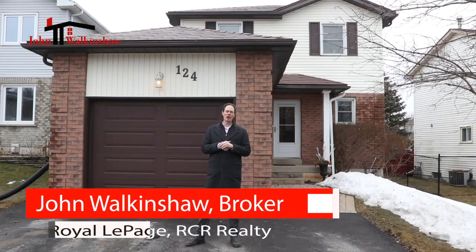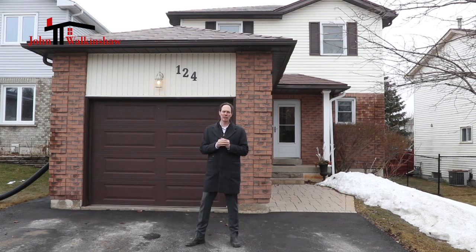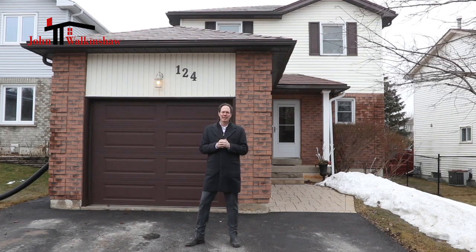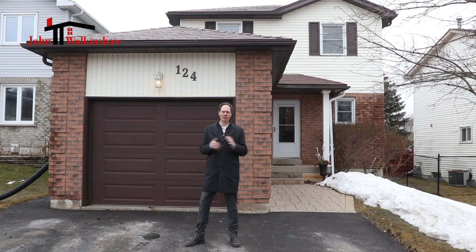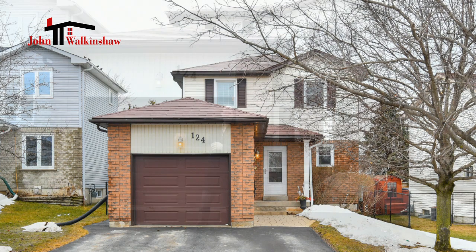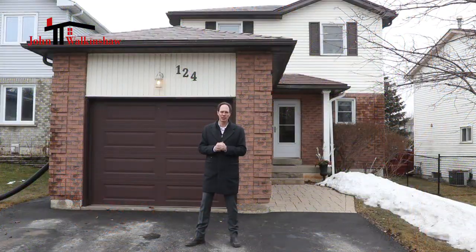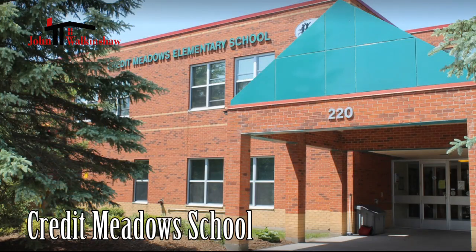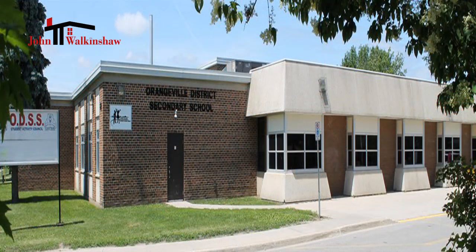Hi, I'm John Walkinshaw from Royal LePage Realty and I am ecstatic to introduce you to 124 Courtney Crescent right in Orangeville. This beautiful three-bedroom upstairs, one-bedroom downstairs home is perfect for any family. It's got a two-car wide driveway, an excellent garage, and a very private backyard. This family home is close to Credit Meadows School, which is a short walk away, as well as Orangeville District High School, which again is not too far a walk for high school students.